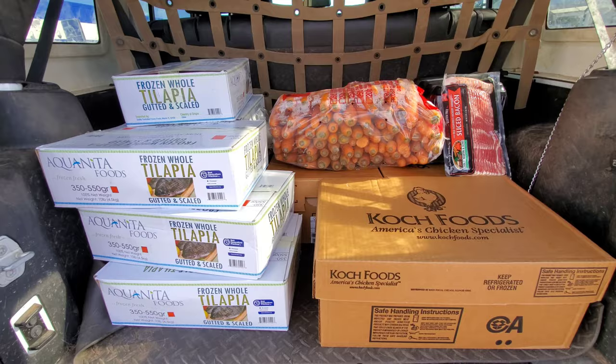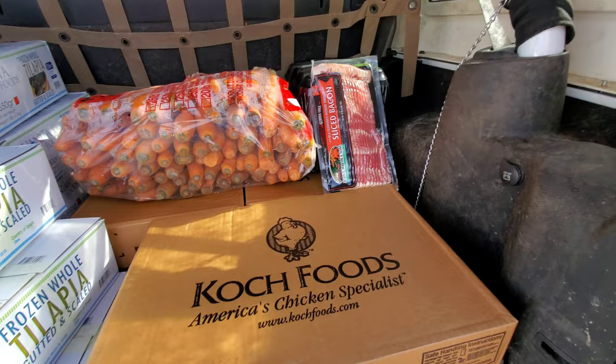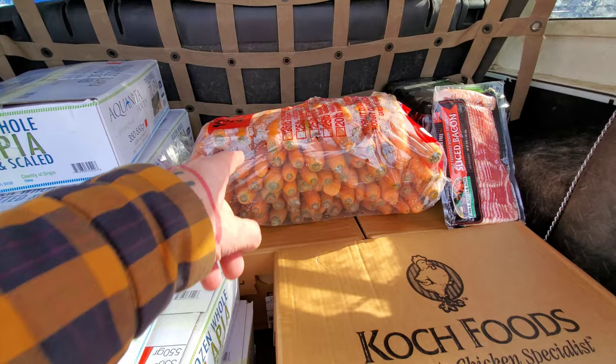That right there is what I bought today at Restaurant Depot. We've got 120 pounds of chicken, 70 pounds of tilapia, and 25 pounds of carrots. The bacon and Monster are mine.